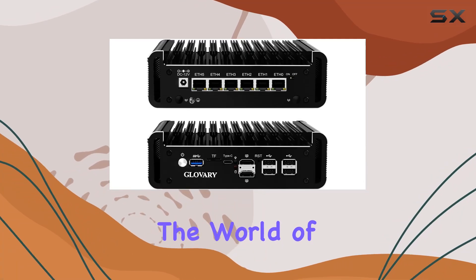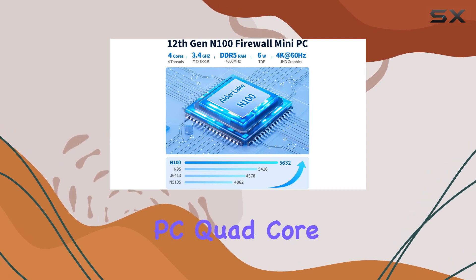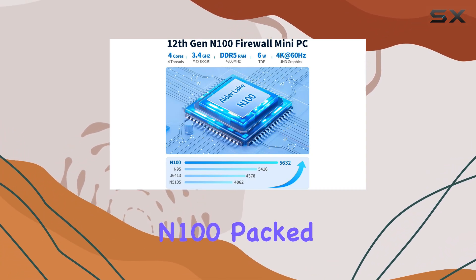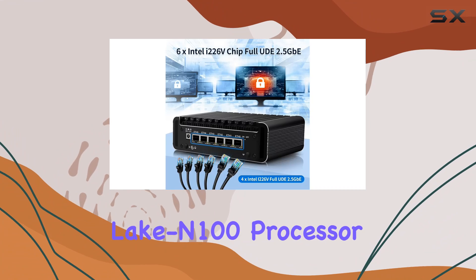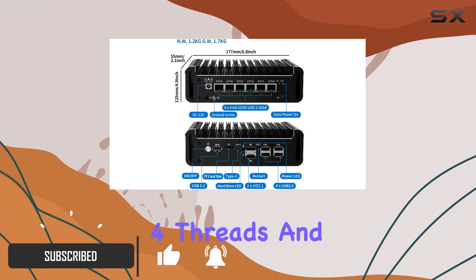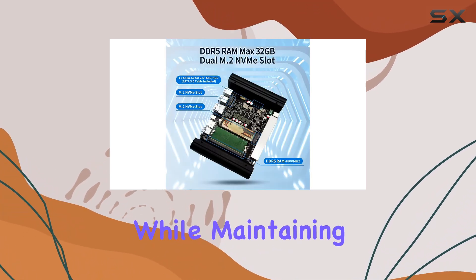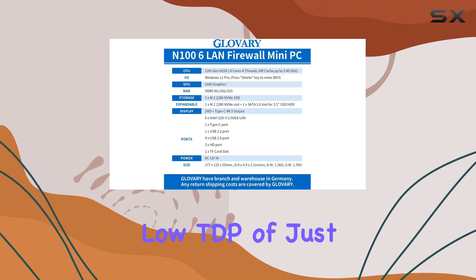Today, we're delving into the world of network security and efficiency with the Glovery Firewall Mini PC Quad Core N100. Packed with the latest 12th gen Alder Lake N100 processor, this tiny yet powerful device boasts 4 cores, 4 threads, and a max turbo frequency of 3.4 GHz, all while maintaining a remarkably low TDP of just 6W.